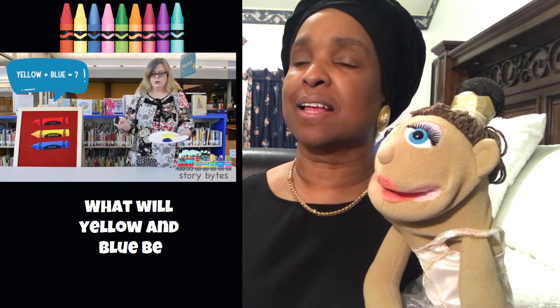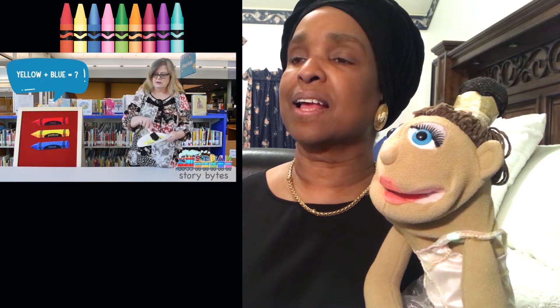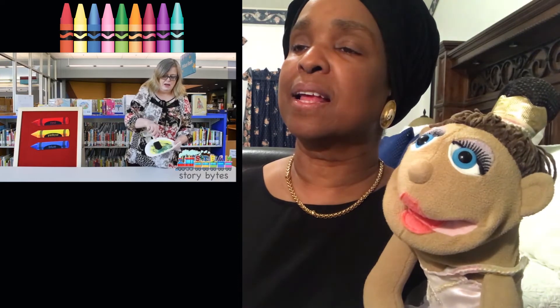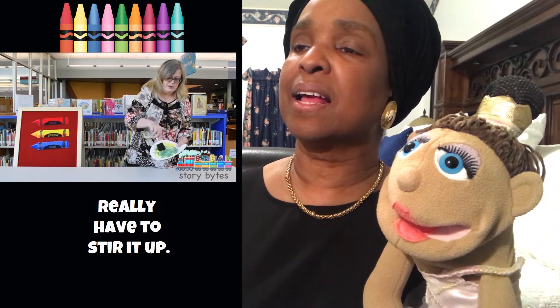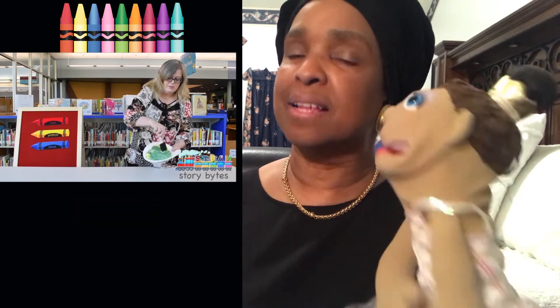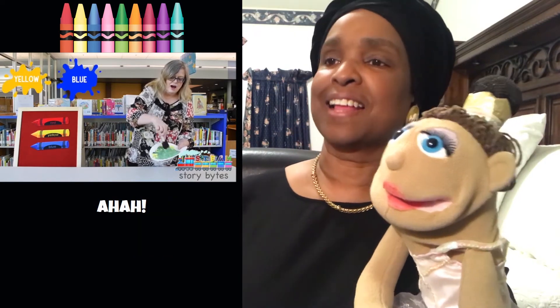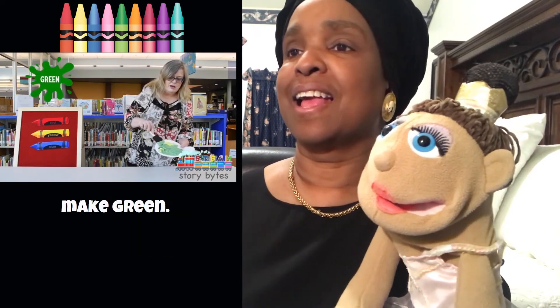One more. I have yellow and blue. What will yellow and blue be when we mix them together? It takes a lot of mixing. You really have to stir it up. But can you tell what color it's becoming? The blue and the yellow together make green.